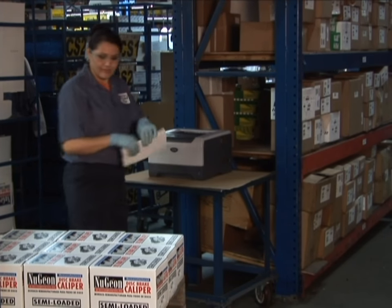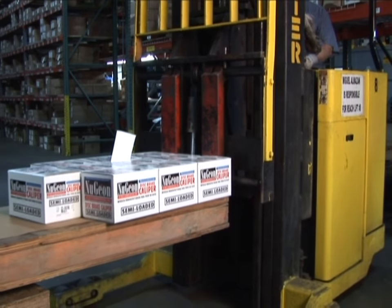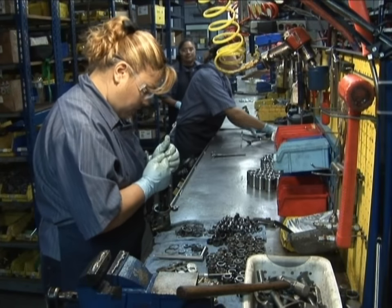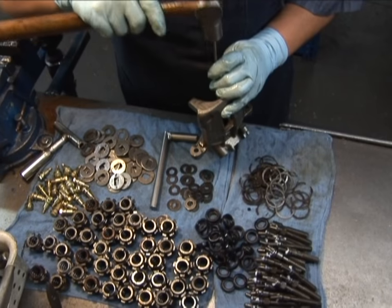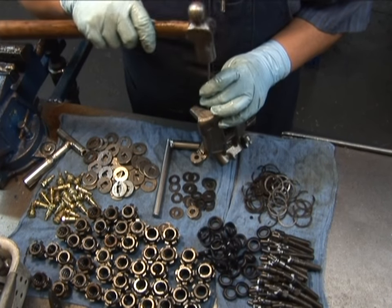When the work order is complete, a move order is printed indicating where to store the production lot in the finished goods warehouse or on a staged customer-bound pallet. Two of the caliper assembly cells are set up to assemble the more complicated rear calipers with their intricate parking brake actuation mechanisms.